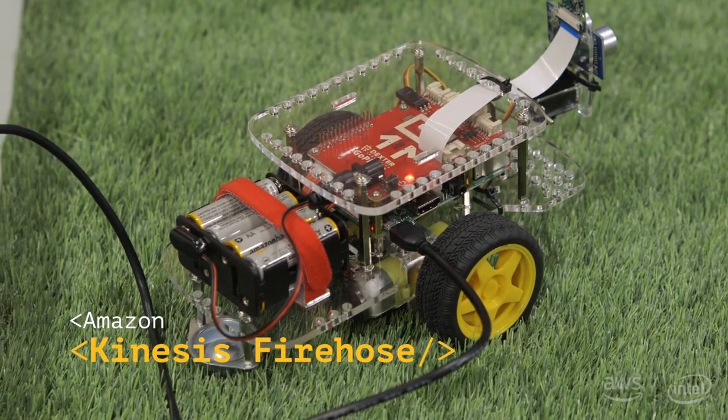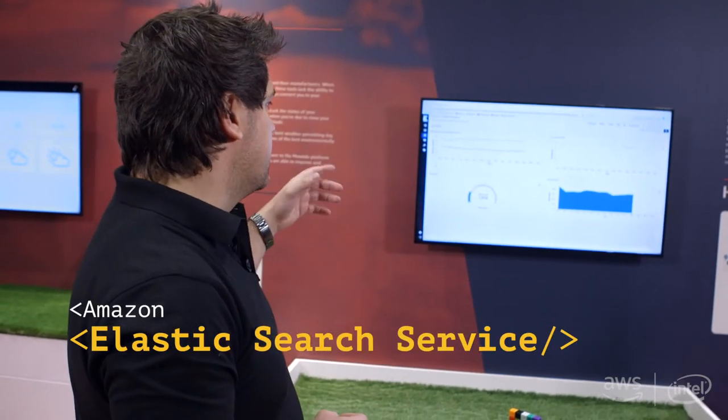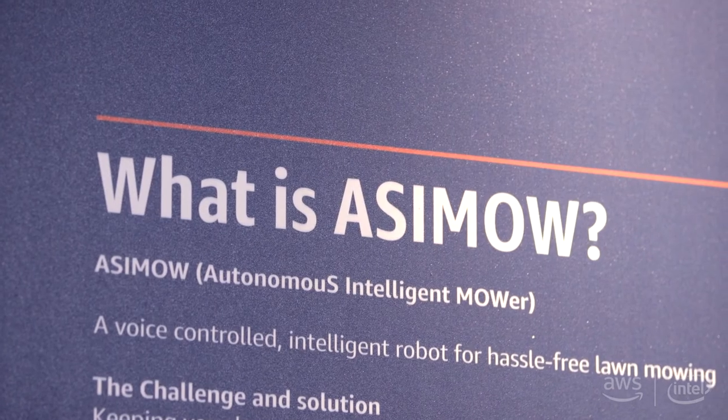From there, we use Kinesis Firehose to ingest the data and land it onto S3 for permanent storage, and also on an Elasticsearch service for us to do some visualization using the Kibana dashboard. We're also using a Lambda function running on the Greengrass Core device to do the object recognition, and we use Lex for the voice interface to talk to the robot.